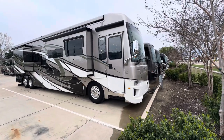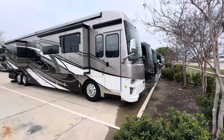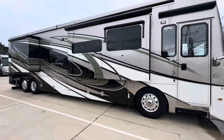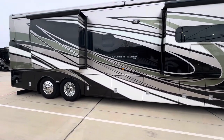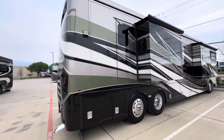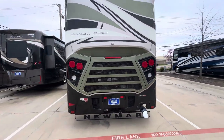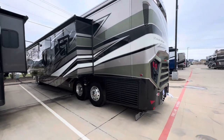Today we're going to be checking out a beautiful 2021 Dutch Star 4326. This is Newmar's bunkhouse floor plan, also in their top-selling series, the Dutch Star. This is a 450 side radiator. This coach also has 360 cameras. It's got about 35,000 miles on it, so it's pretty low miles for the year. It's beautiful, kind of a neutral color.